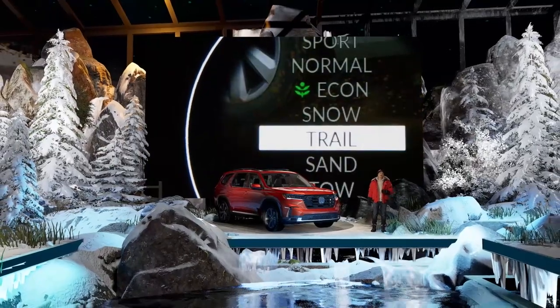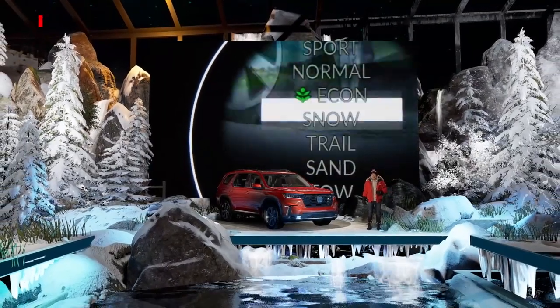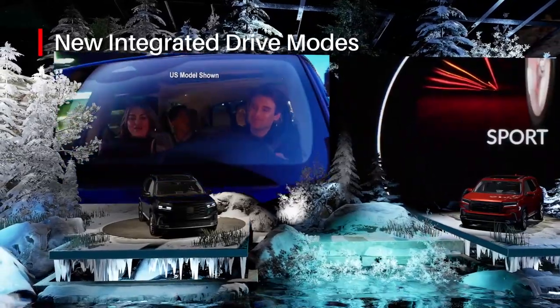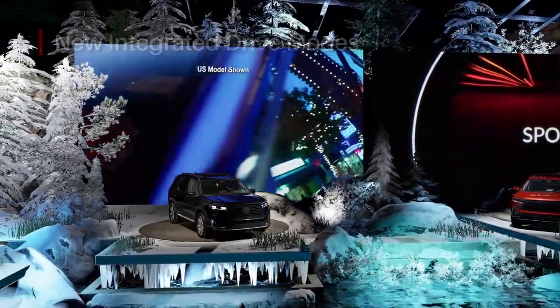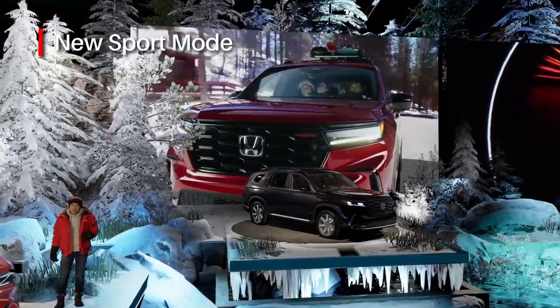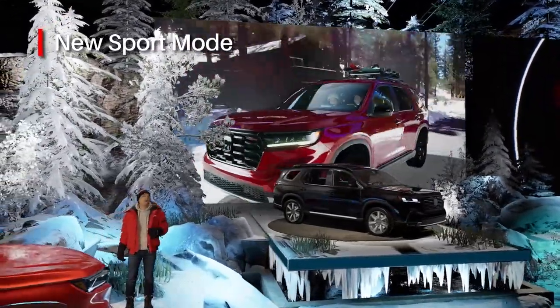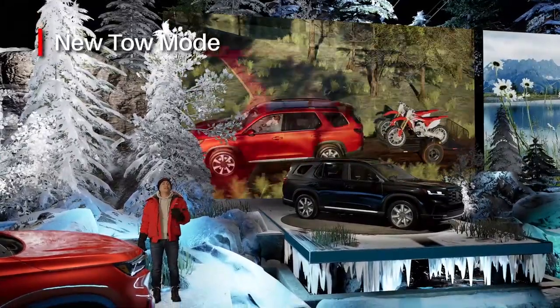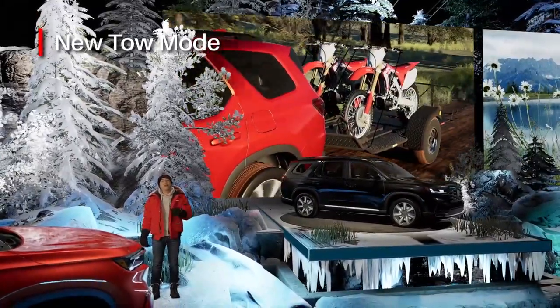Adding to the Pilot's extensive all-around capabilities, the new integrated drive modes help tailor the Pilot's performance and driving dynamics to your situation at the press of a button. For example, the new Sport mode emphasizes the fun-to-drive nature of the new Pilot, and the new TOW mode helps you maintain traction and stability while pulling a trailer.